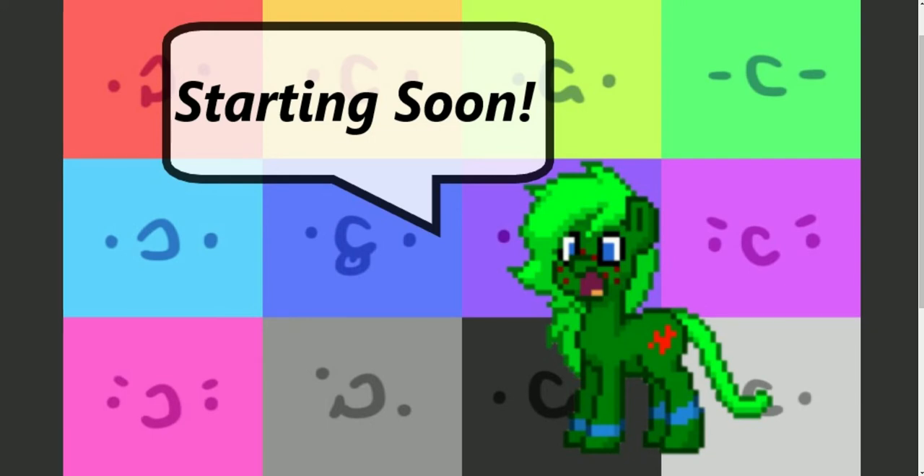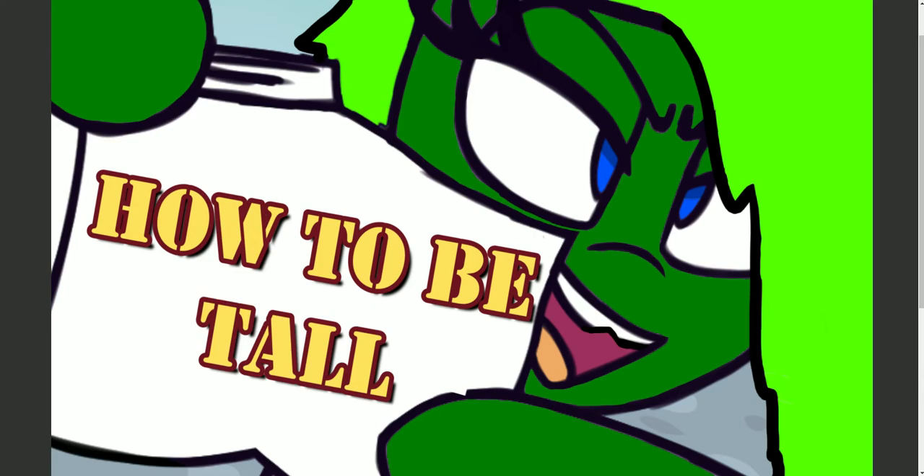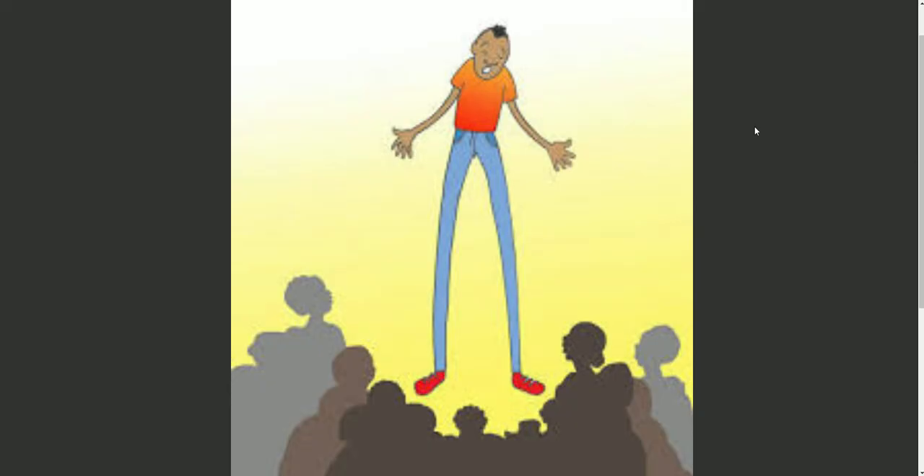Hello everyone and welcome back to my channel. Today we're going to be counting down the top 10 ways to become taller. These simple 10 tricks will make you taller in no time.